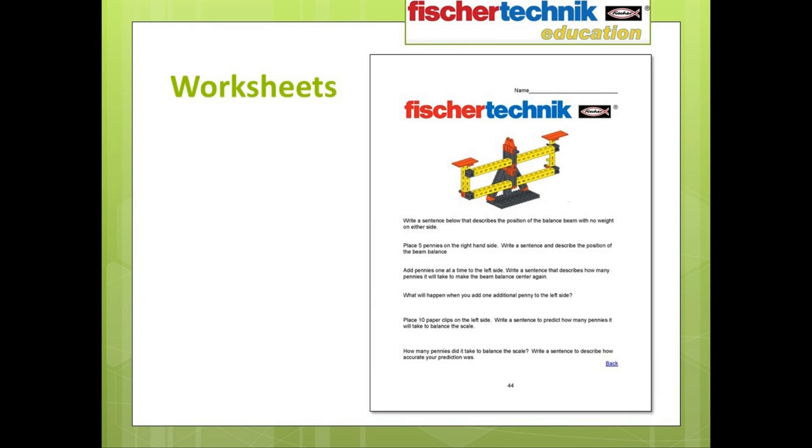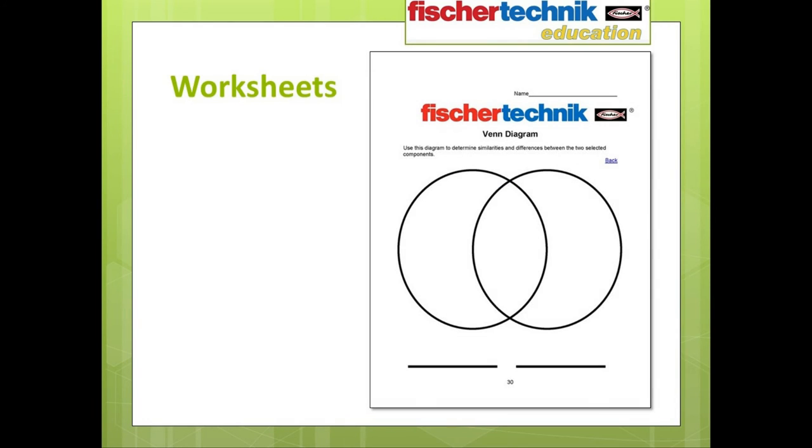Here is an example of a worksheet pertaining to a model — in this case the beam balance — where students are asked to perform different experiments and record their findings. Here's another example where students use a Venn diagram to define the similarities and differences in the components they're working with.